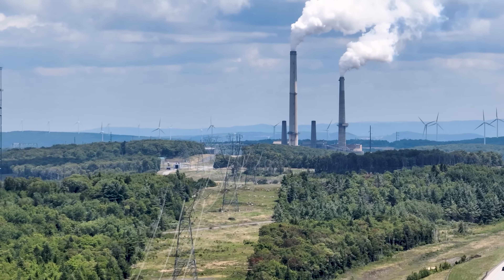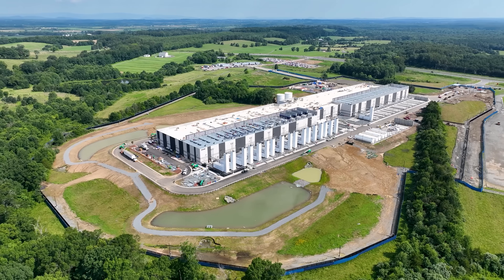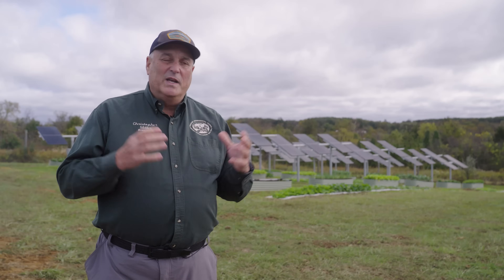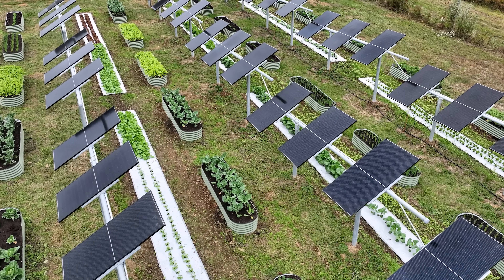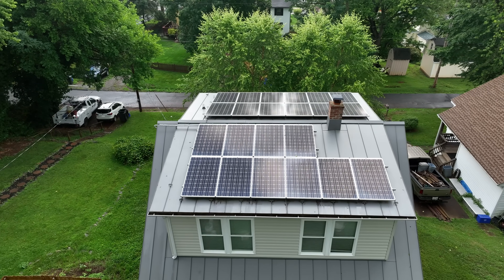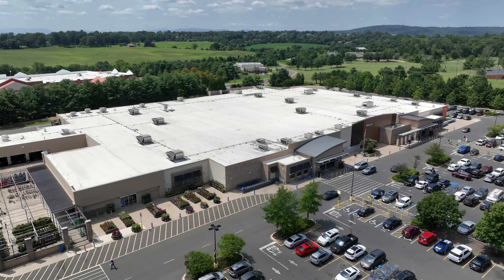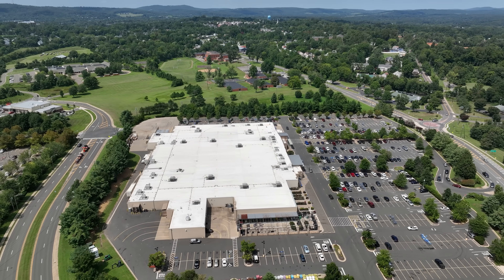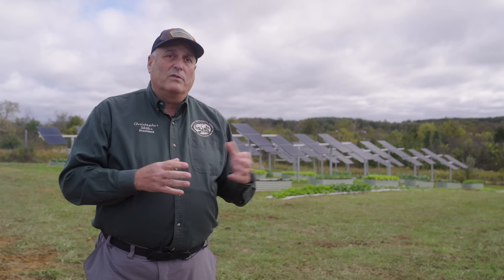In a future where the increase in power demand from data centers is as much as 300% of what we produce today, we need every solution to be on the table. The solution to enabling more people to participate — from homeowners, farmers, school systems, and retail store owners with large parking lots — places where you could generate energy and become part of a much more resilient grid — requires us to change the regulatory structure and the incentives so that that's a favored outcome.